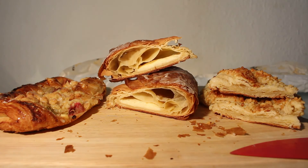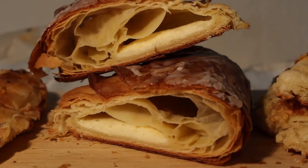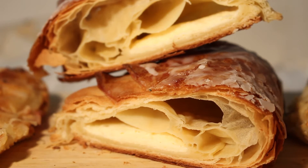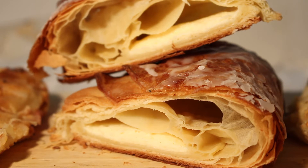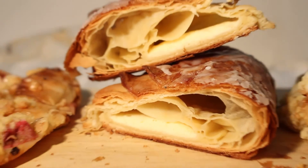Oh beautiful — here we have quark inside. The white thing is quark, and we have a lot of air inside because of the puff pastry. As a topping we have the icing, nothing special, but I guess it is really really sweet.